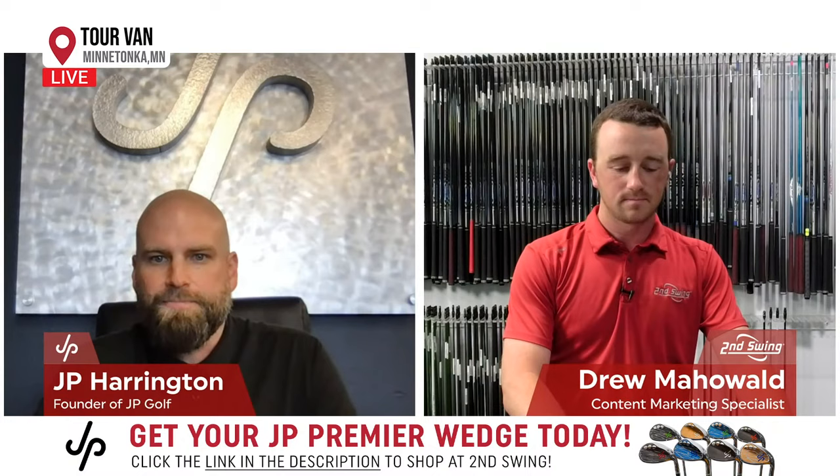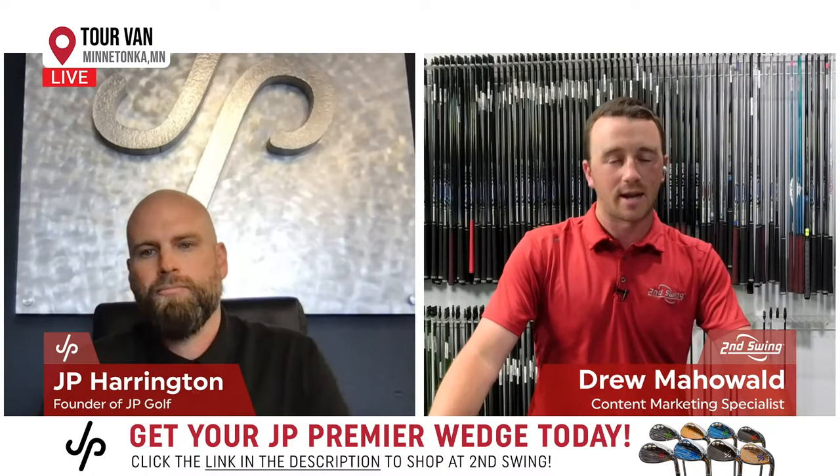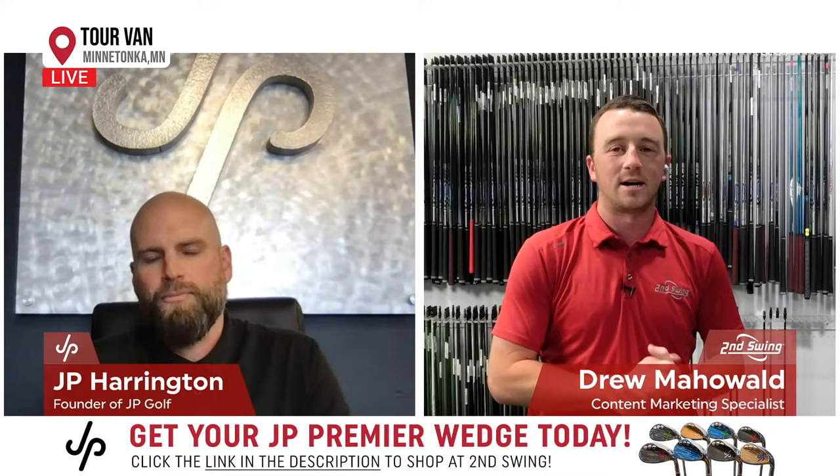I was poking around on jpgolf.com — that's JP's website for his wedges, for those watching who want to check it out and learn more. One thing that stuck out to me was that you discovered some rules of wedge building were made to be broken. I'd like to get an explanation of what that means and how you put that into your work.